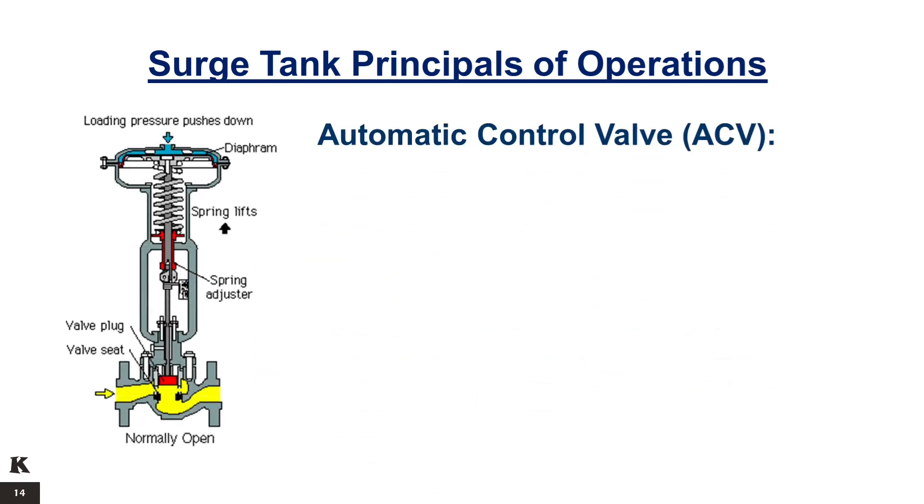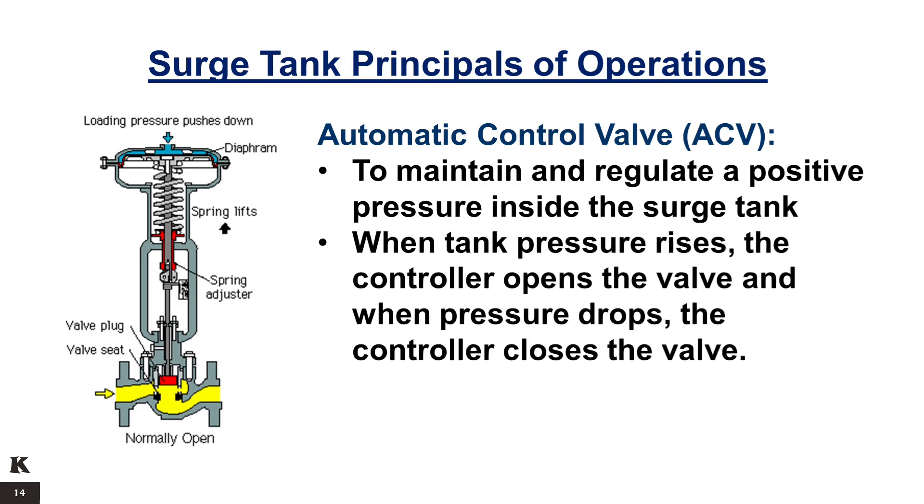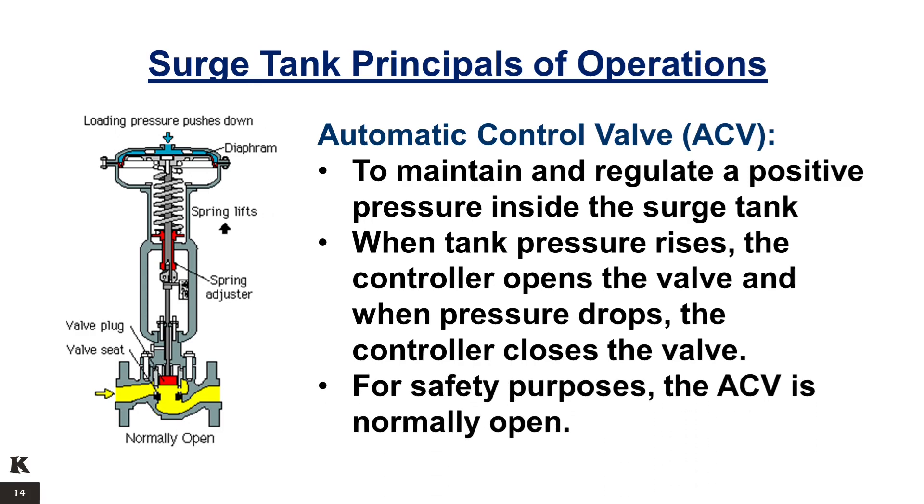The surge tank is fitted with an automatic control valve (ACV). The role of the ACV is to maintain and regulate a positive pressure inside the surge tank. When tank pressure rises, the controller opens the valve, and when pressure drops, the controller closes the valve. For safety purposes, the ACV is normally open.